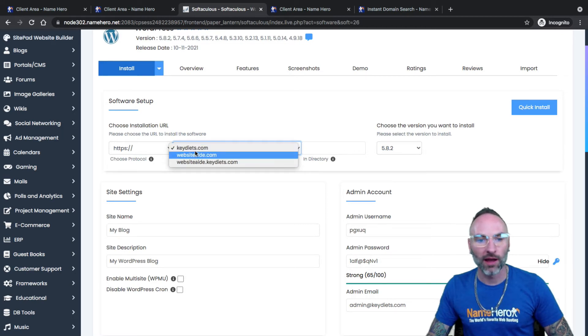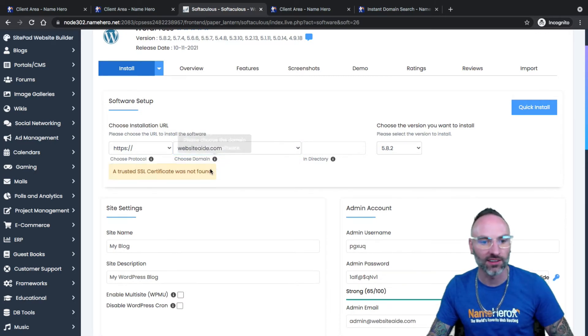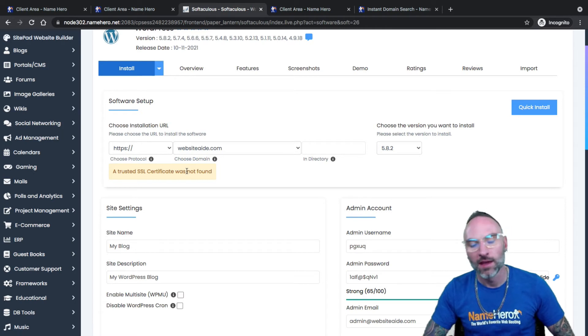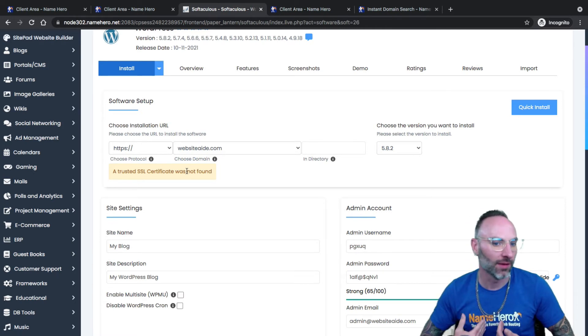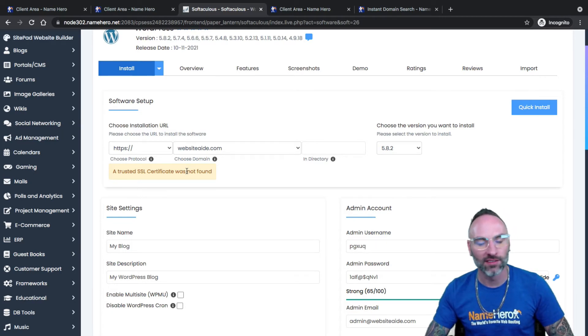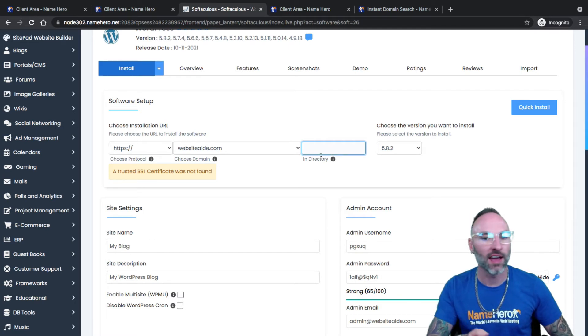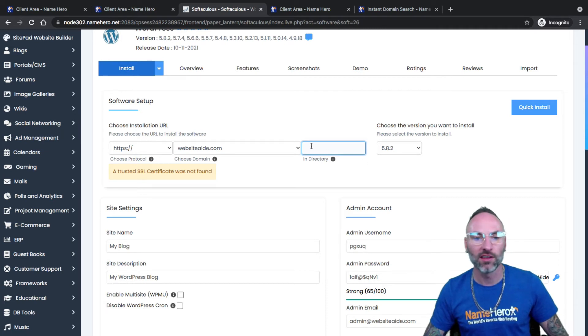If you're going to install WordPress for a functioning website, you want to select the actual domain so when someone types it in, it actually goes to it. You'll notice an SSL certificate is not yet found — that's because we just changed the name servers. Those name servers have to fully propagate for auto SSL to kick in. Once it has propagated, you can force that auto SSL. I've got a video on YouTube on how to manage your free and auto SSL with NameHero. You can still go ahead and install WordPress even though it says not found. For the directory field: I want websiteaid.com to go directly to my WordPress website, so I don't put anything in the directory field — most often you leave that blank.